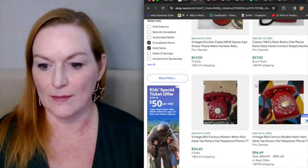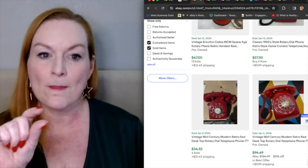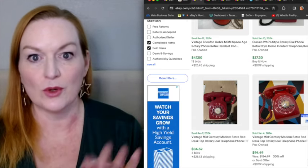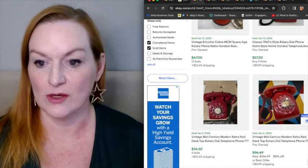Here we got this mid-century modern one that sold for $94. This one definitely — especially because you can see there would be a place on the phone where you would write your phone number down so you could see what your phone number was when talking to people and tell them what your number is.